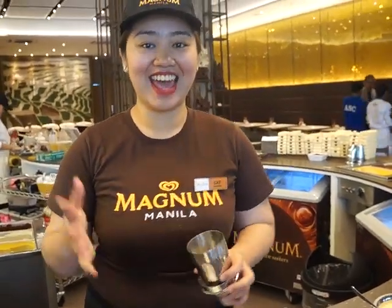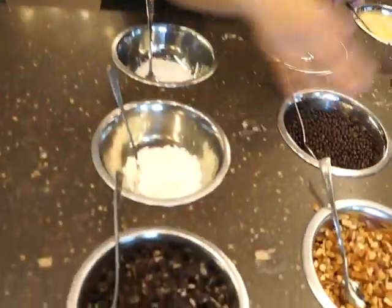Pleasure maker? Yes, pleasure maker. For your toppings, you have 18 toppings, and those 18 toppings are classified into three. We have the classic toppings — these are what you expect to be screened with all of the Magnum ice creams.